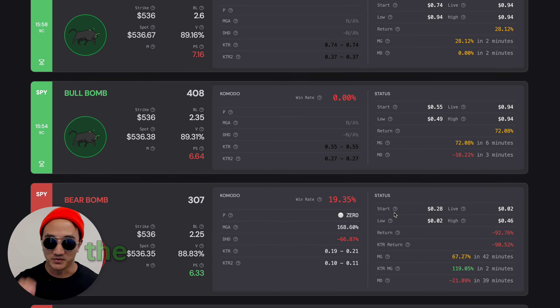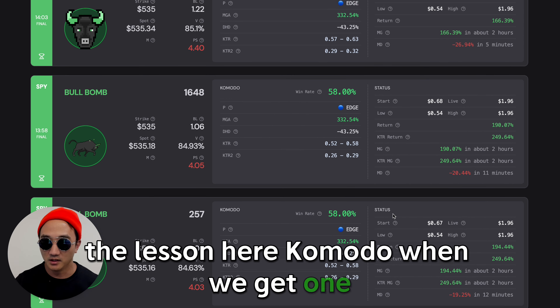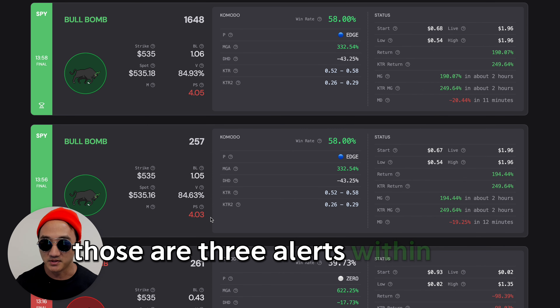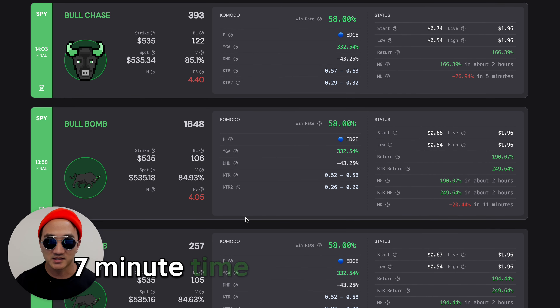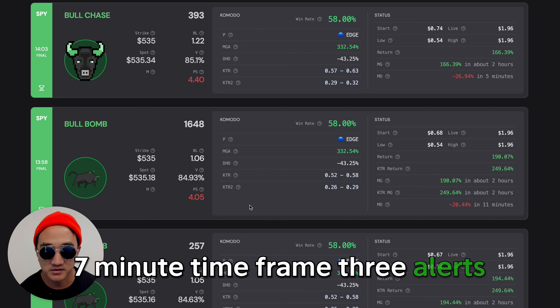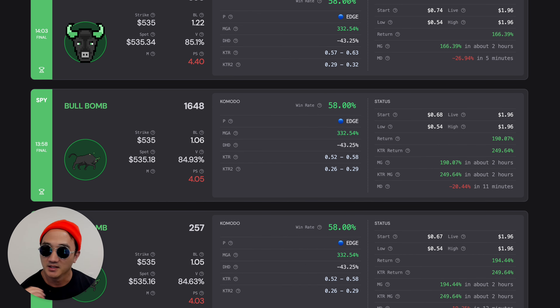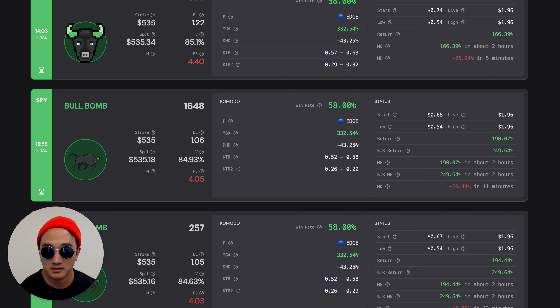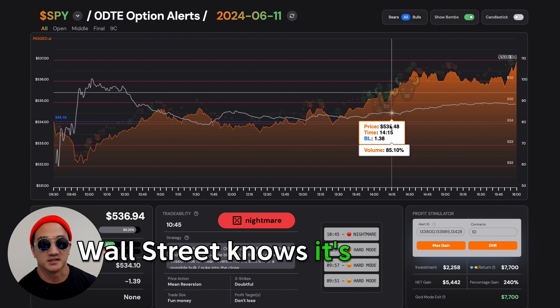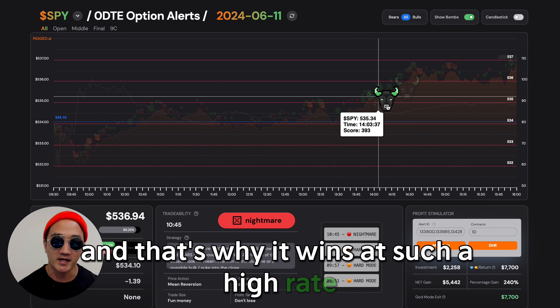The important lesson here: Komodo — when we get one, two, three — those are three alerts within about seven minutes. Seven-minute time frame, three alerts. One of these is a 1,648 score, $1.6 million in bullish flow. Wall Street knows it's going to go up. That is why you see this, and that's why it wins at such a high rate.